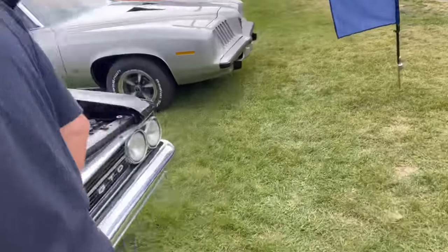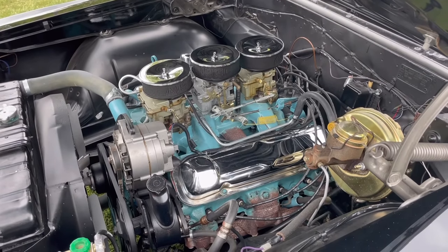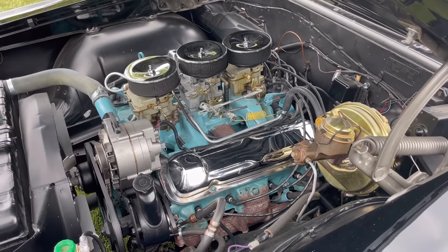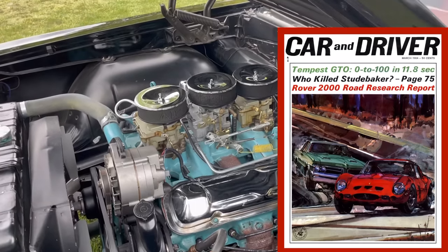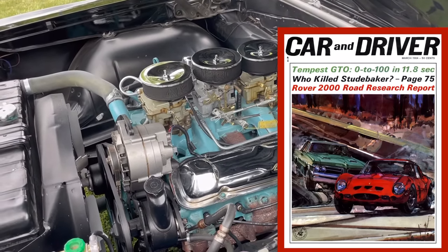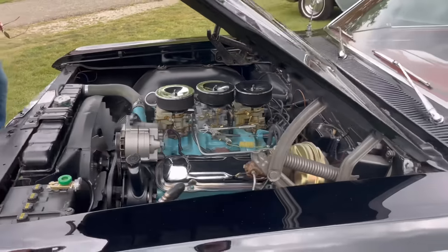Motor Trend tested a 1964 Pontiac GTO and found it went 0 to 60 in about 7.7 seconds and did the quarter mile in around 16 seconds. Car and Driver famously tested the GTO versus a Ferrari GTO and had the car going from 0 to 100 in a little under 12 seconds, which is clearly much faster than the Motor Trend car. How was this possible?